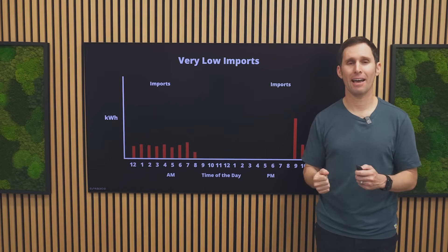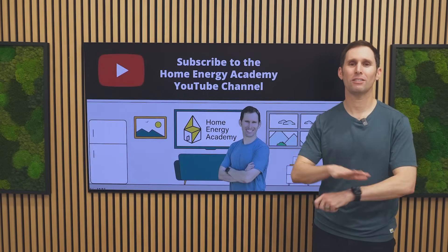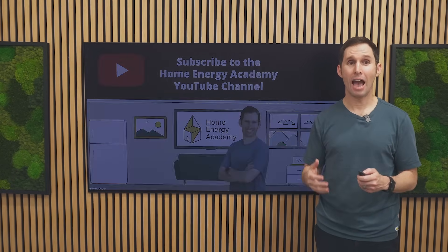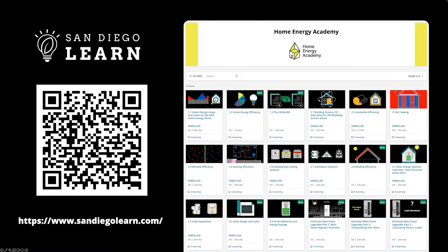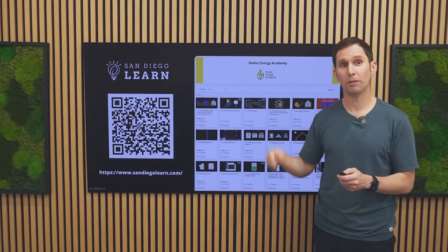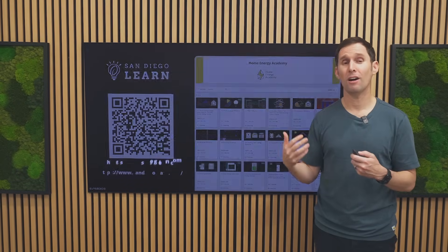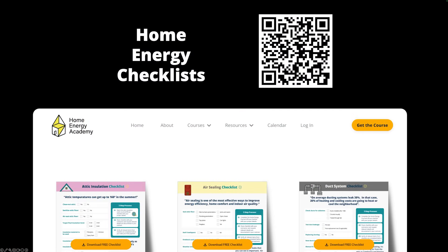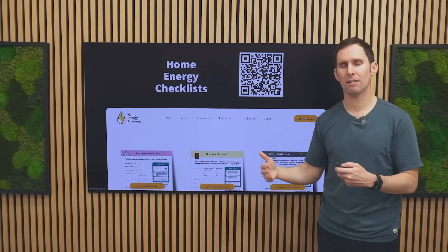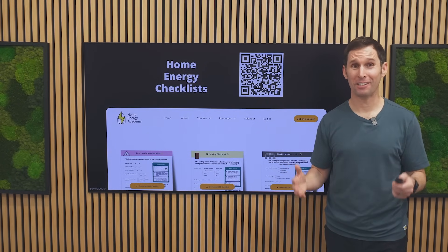If you love this video on energy metering, I encourage you to subscribe to my YouTube channel because I'm coming out with a ton of additional content. If you want to learn more right now, almost all of my content is hosted for free on the San Diego Learn platform — you can follow the QR code or find the link below to get access to all this free content. We're also releasing a ton of new home energy checklists that give you free information about exactly what to verify before you make a decision on key home energy projects. Thanks so much for joining me, and I'll see you very soon.